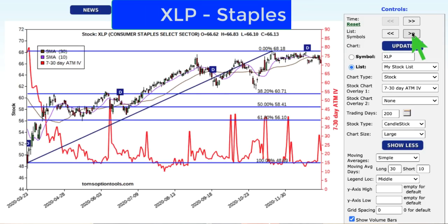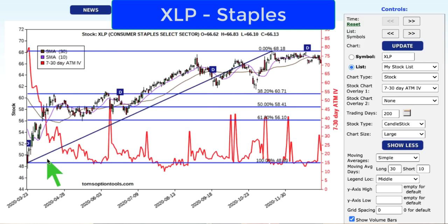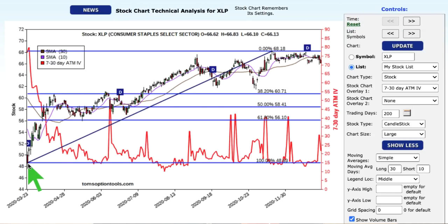XLP — the consumer staples select sector. Consumer staples have also recently hit new highs, but not as recent as technology or building materials. 48 on the low back at the end of March 2020. The highs actually occurred before the Thanksgiving holiday, and it's really been sitting here finding some support right around the 66 level. Pullback areas: $60.71 is the first area of support on the Fibonacci chart, then 58.41 and 56.10. Option premium was very high, then dropped down, and it's been hitting this bottom. We saw a spike at the beginning of the year that's come back down a little, suggesting that short-term support is likely to hold. If you're playing the long game and expect pullbacks, these are the areas to look at for buying opportunities.